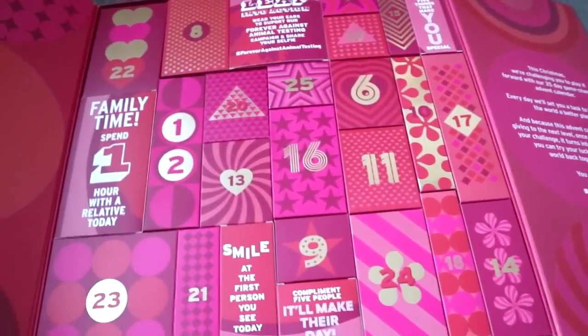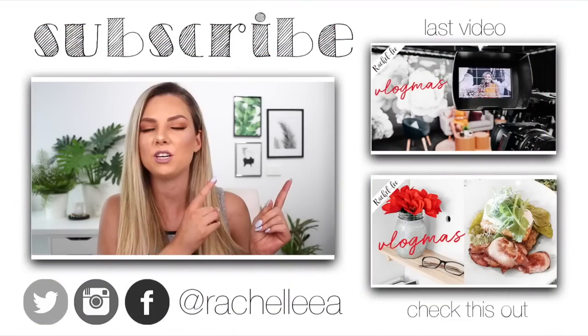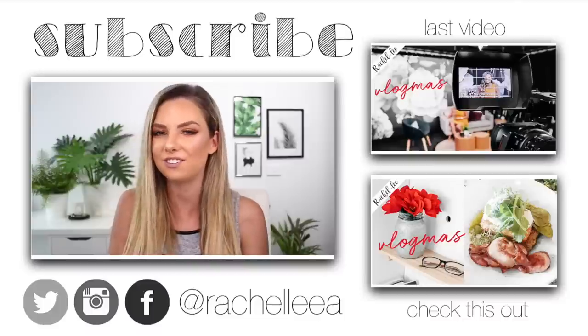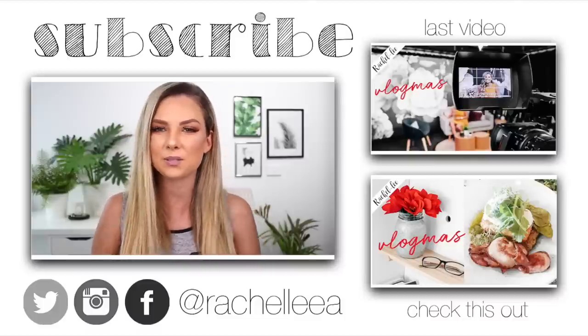So today is done! Up the top you can check out my last video, and down the bottom I'll leave a link to another one of my morning routine videos. I'll see you in my next one. Bye!